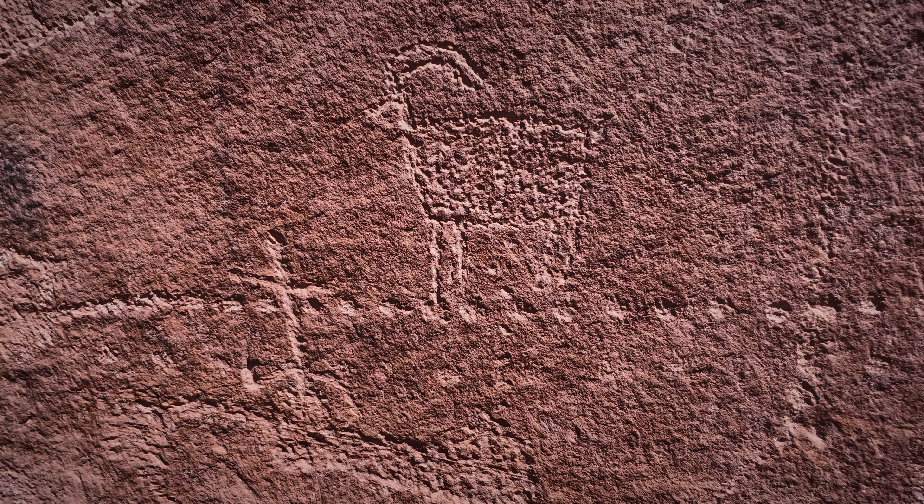Let me walk up here a little ways to get in the shade — and wait, there's more! Good thing I didn't go back. It's a cool panel — all zoomorphs. Look at the size of that bighorn sheep in the middle; I'd say 18 inches if I put my hand up there compared to the body. He's pretty big.